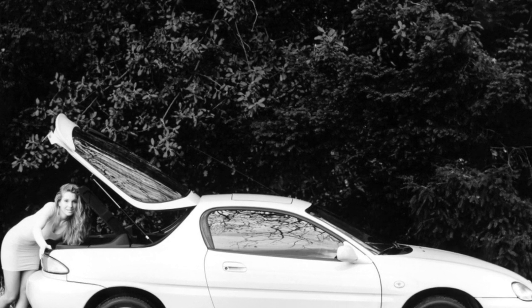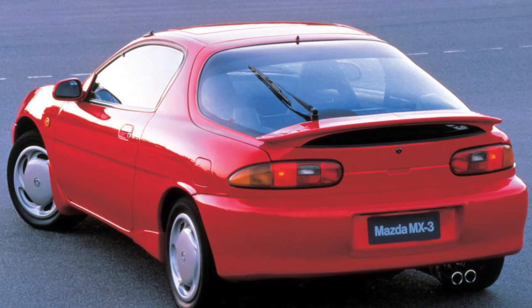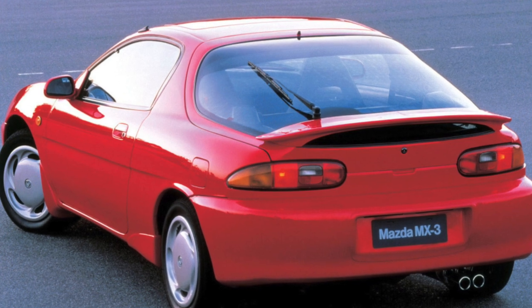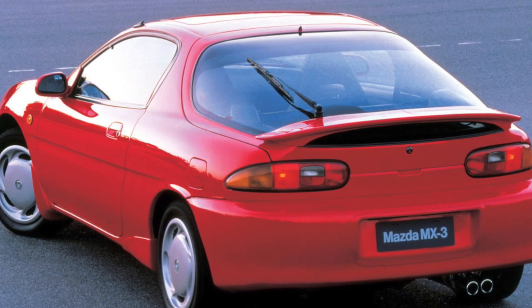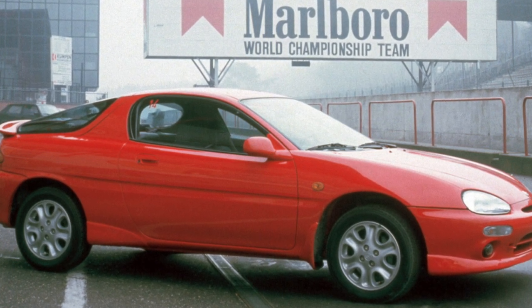Cars made in different years have slightly different interiors. In 1994, new dashboards and rear seats appeared in the cabin. Sitting on the second row is not very comfortable — it's a bit crowded in the knees, and the head can rest against the ceiling.